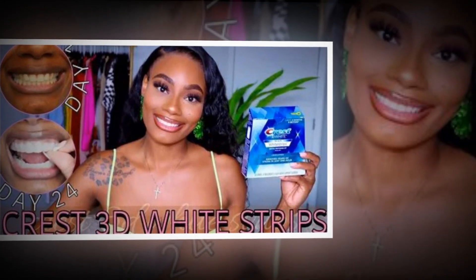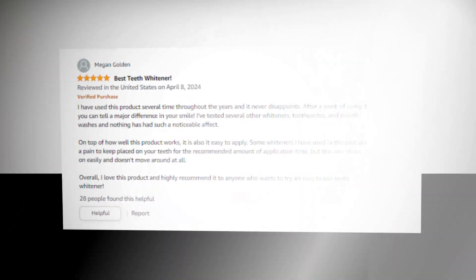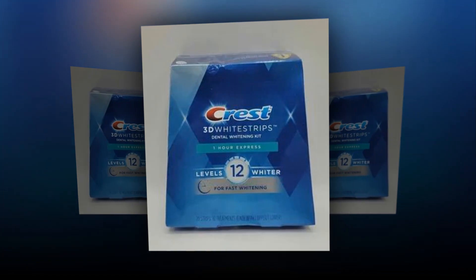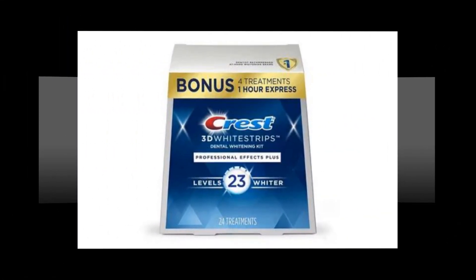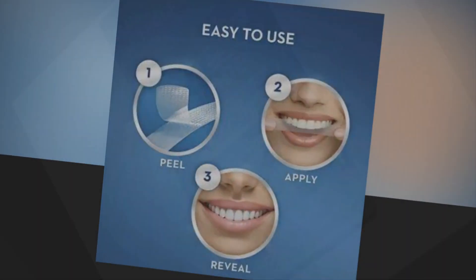In just 12 days, get 8 levels lighter. It is the number one at-home teeth whitening brand recommended by dentists, and eliminates 10 years worth of stubborn set-in stains. It contains the same teeth whitening ingredient as dentists use, is enamel safe and effective, and includes advanced seal technology with a no-slip grip to keep strips in place for the duration of the application.